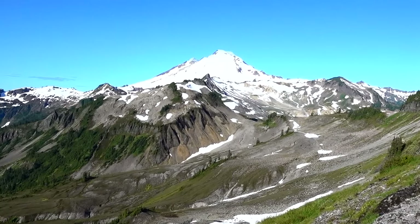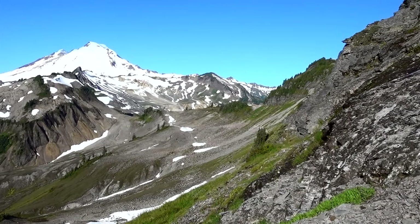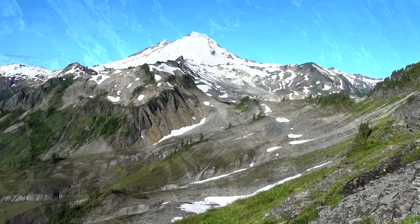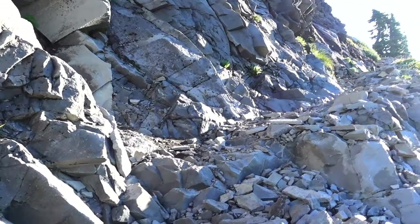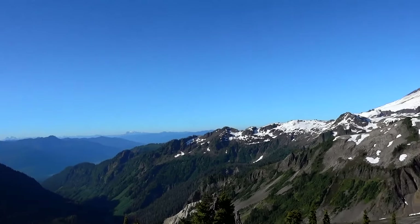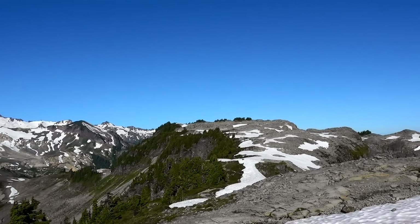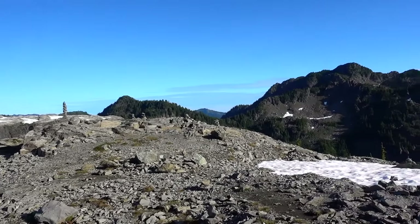Since GPS isn't with me, I decided to go up Table Mountain. I hope I'm not regretting it later. But this is a view halfway up. I'm not sure if this is the top of Table Mountain or if that is the top of Table Mountain. But this is probably as far as I'll go because I'm wasting too much time.